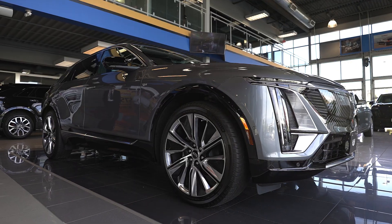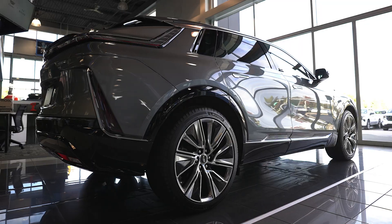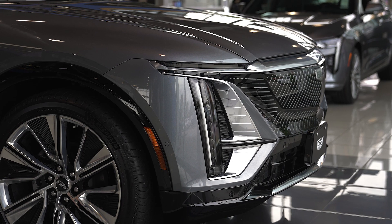The Cadillac of electric vehicles is here. Introducing the 2023 Cadillac Lyriq EV — 100 kilowatt hours of battery, 500 kilometers of range.